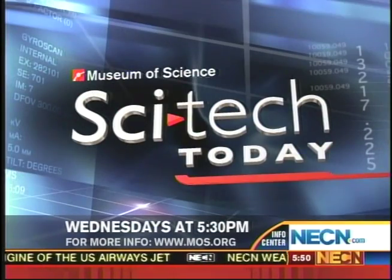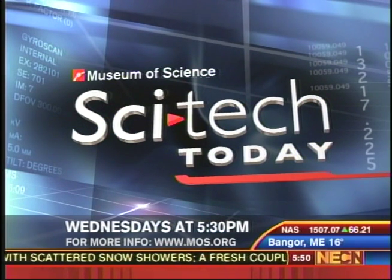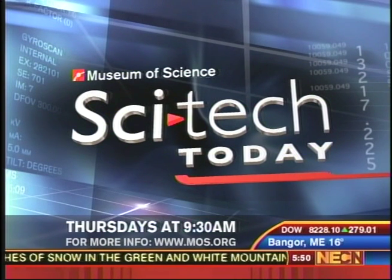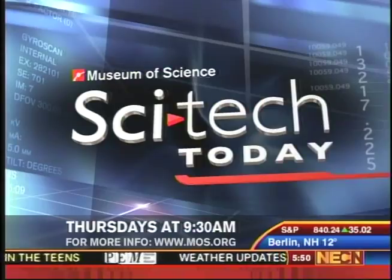Now, if anybody would like to see more about that, there is a website. You can see the images of these faces at nanobama.com. The take-home message here is this science might be very small, but it could have huge implications. Thanks, Tim Miller. Thanks for sharing the story about nanotechnology live from the Museum of Science in Boston. You can watch SciTech Today every Wednesday on Newsday Live at 5:30 and Thursday mornings at 9:30 here on NECN. Tomorrow morning: getting the lead out — how nanotechnology could help fight lead poisoning.